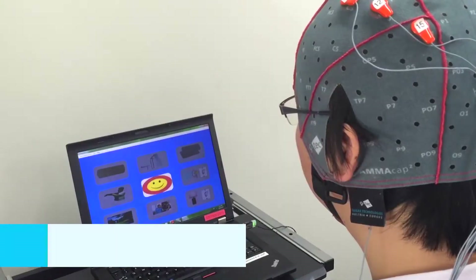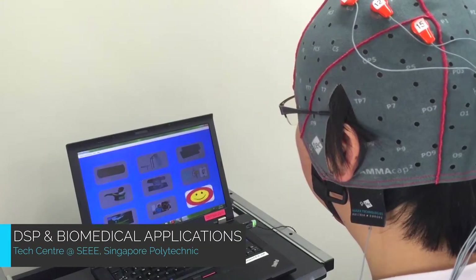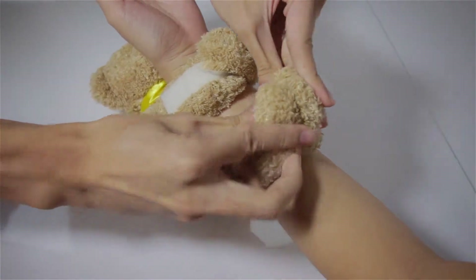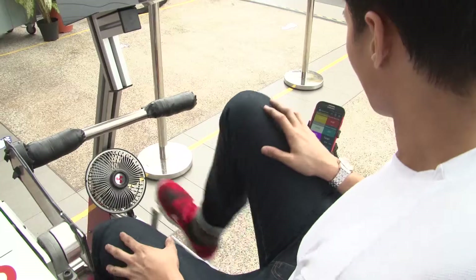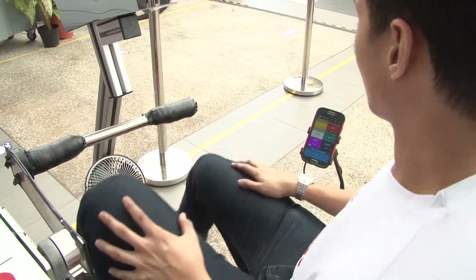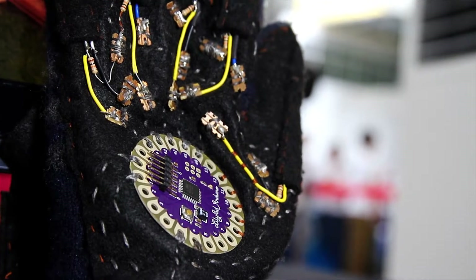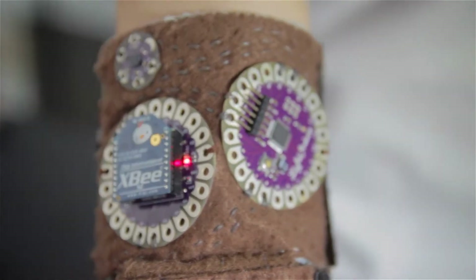If so, the DSP and Biomedical Technology Centre is the right place for you to explore. It focuses on DSP applications in the areas of video surveillance, traffic monitoring, medical diagnosis, and also in the development of medical devices for health monitoring.